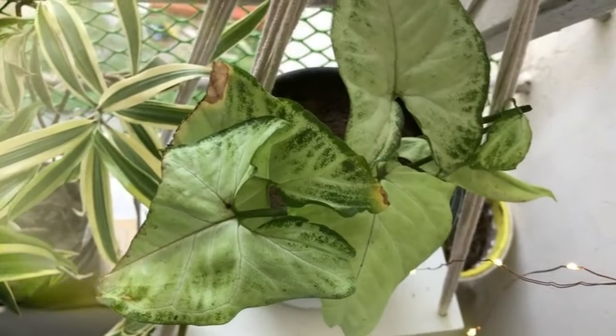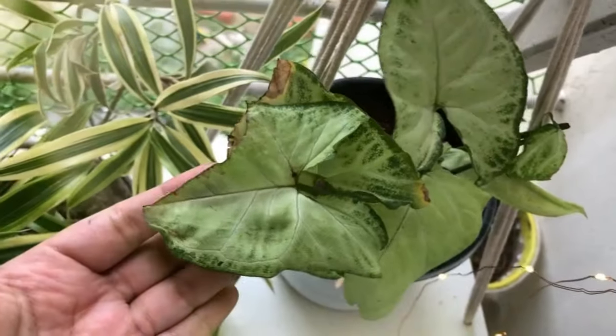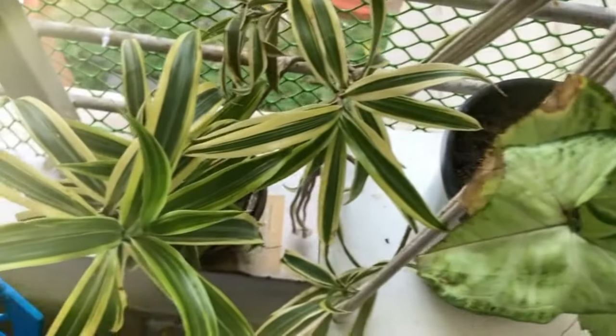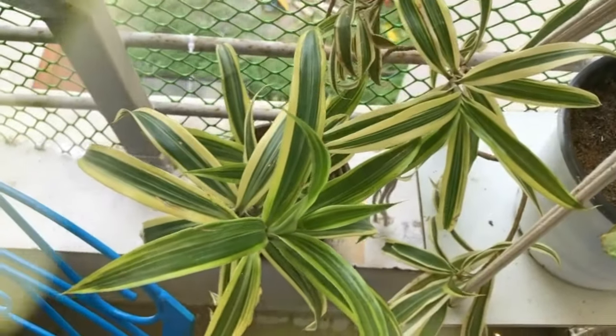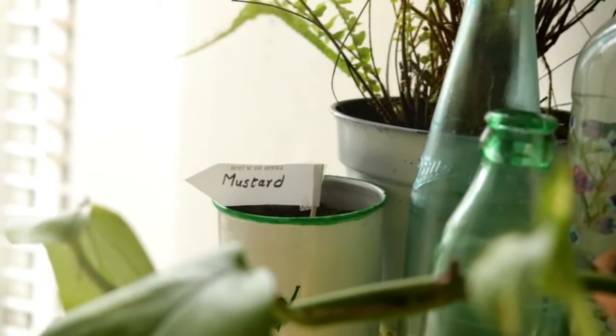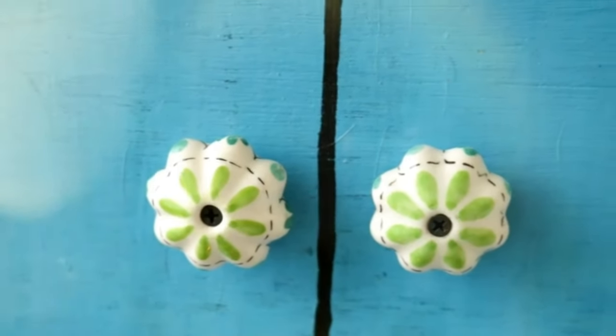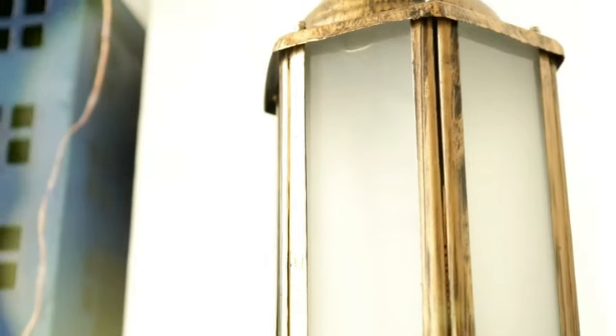My little daughter has turned into a serial plant killer these days, and this syngonium has been her latest victim. This time I decided to add very few plants in my balcony — I don't want to get overwhelmed looking after them. I've added only plants which I'm comfortable with and which are low-care.